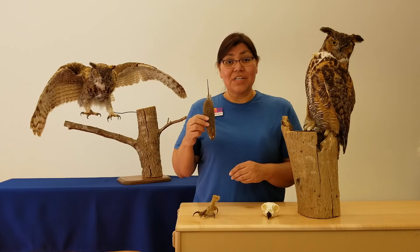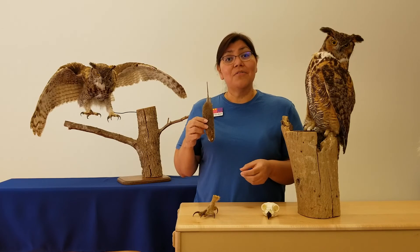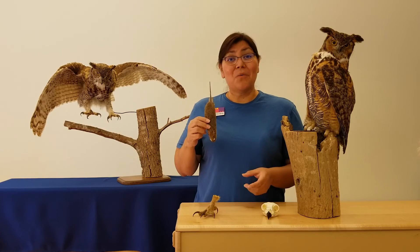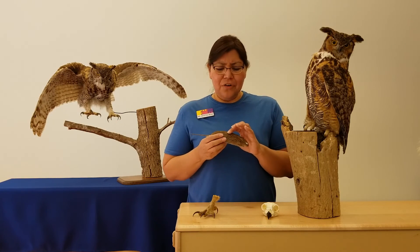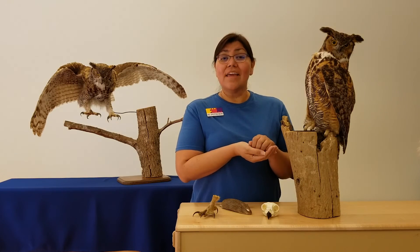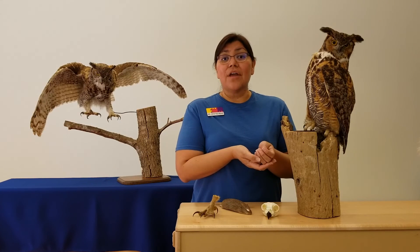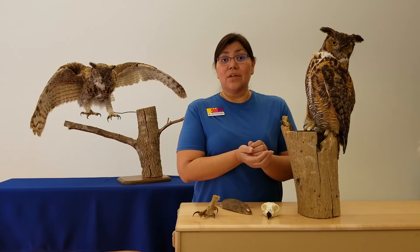The owl's body is going to separate the fur and bones of the rat from its meat, muscle, and fat — what the owl really needs. So what happens to the fur and bones? Well, there's like a pocket inside the owl's body that collects the fur and bones and it kind of compacts itself like a little round ball.